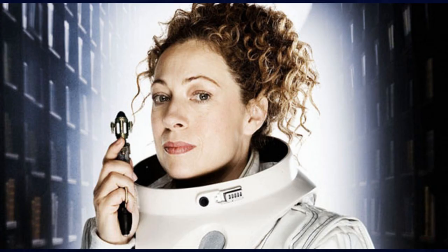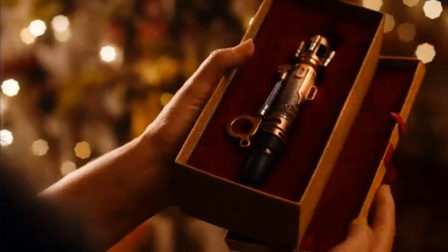At number 10 we have River's Sonic. This one is a bit of a difficult one. At the time I could understand why they did it — it looks like the 10th Doctor's but different. But if you think about it, it doesn't really make sense how she got this Sonic, because it was the 12th Doctor that gave it to her. It just feels really weird that the 12th Doctor based it so much on the 10th Doctor's Sonic. I also don't like the bulkiness or the color, so I'm not a fan.